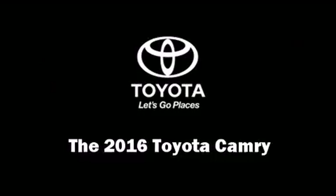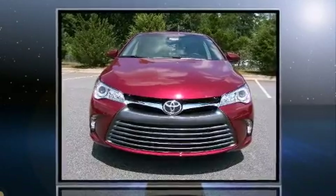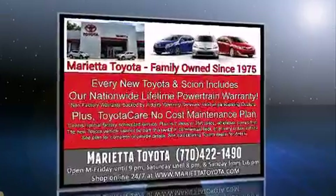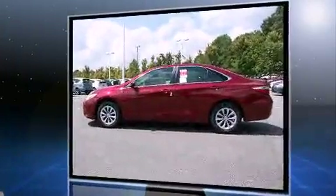The 2016 Toyota Camry. This four-door, five-passenger sedan offers the features and options for which you've been searching. It features a front-wheel drive platform, an automatic transmission, and a 2.5 liter four-cylinder engine. It's equipped with tons of terrific amenities.